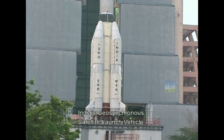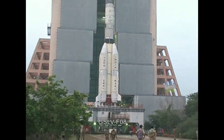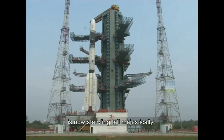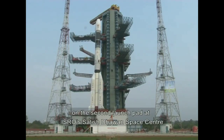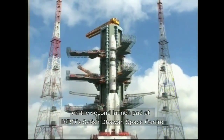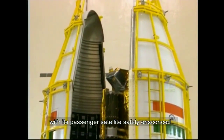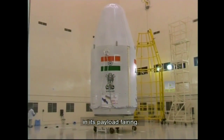India's geosynchronous satellite launch vehicle, GSLV-F08, is now standing tall majestically on the second launch pad at ISRO's Satish Dhawan Space Center in Sriharikota, with its passenger satellite safely ensconced in its payload fairing.